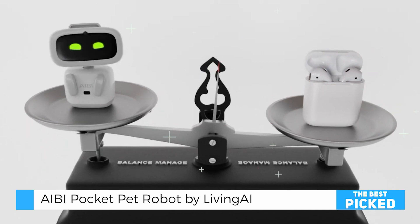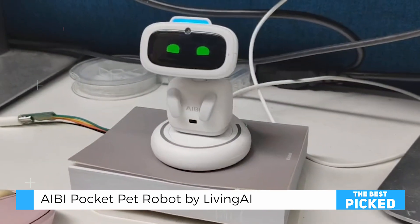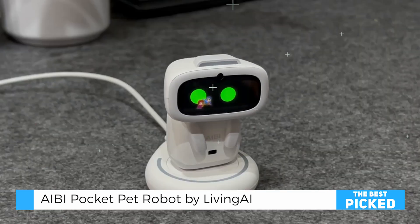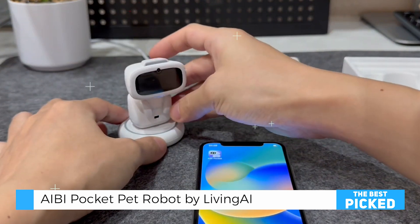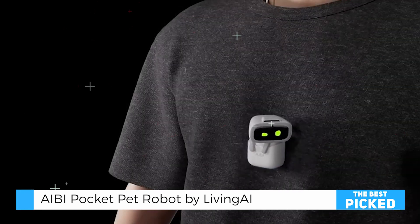Equipped with facial recognition, AIBI identifies individual users and personalizes its interactions, fostering a sense of connection that goes beyond standard AI devices. Its integrated camera, while basic in quality, allows users to capture spontaneous moments with simple voice commands like 'AIBI, take a picture,' adding a layer of convenience and fun to everyday photography.